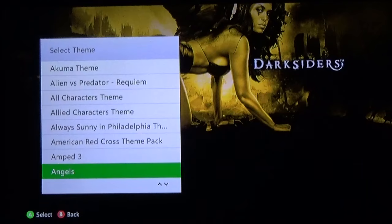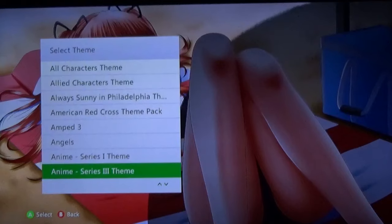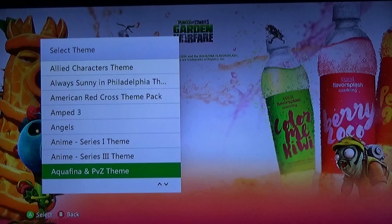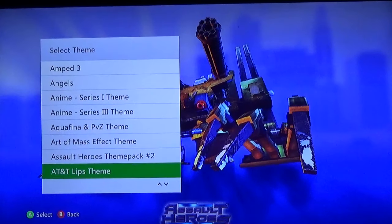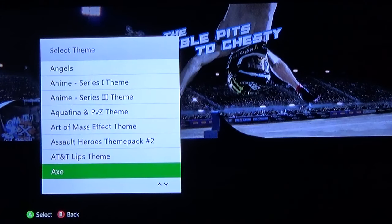Darksiders — great game. Of course gotta have some anime ones. This one was a bit on the pricier side, I think this one was like two bucks, same with this one. You got the Aquafina Plants vs. Zombies Garden Warfare theme — not terrible. Another free one.